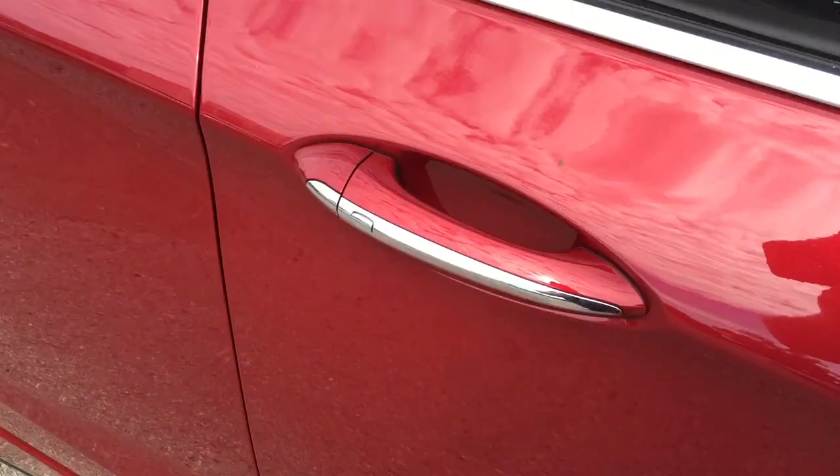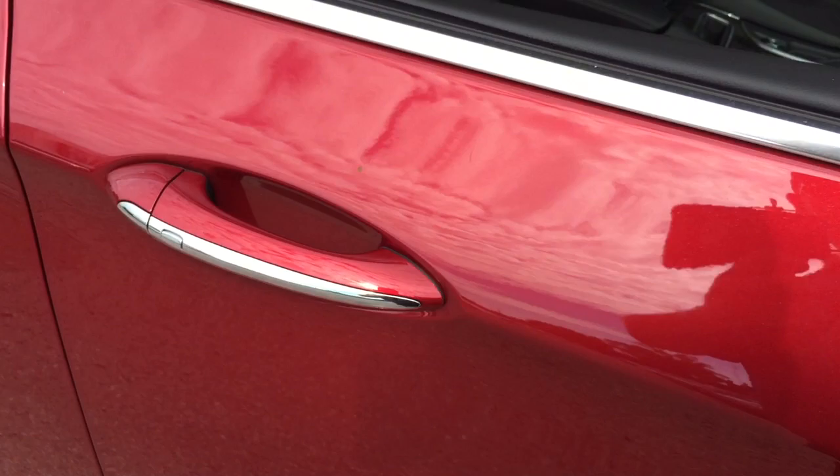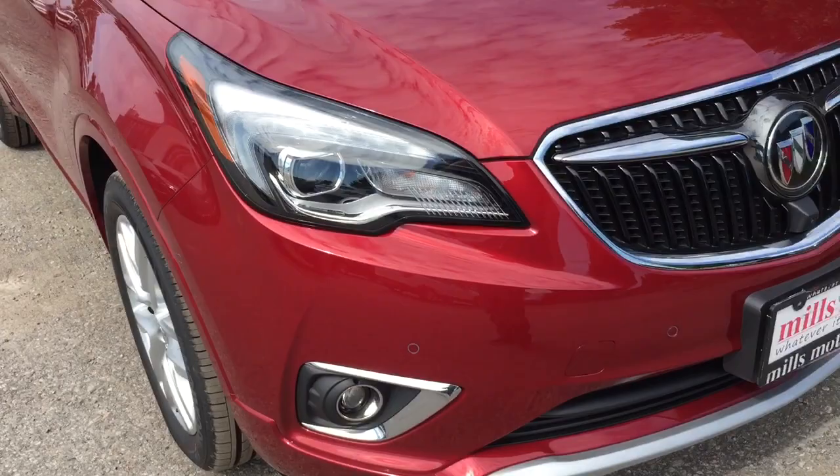You've got the smart key access system, integrated turn signals, front parking sensors, and fog lights. And that completes your look around the 2019 Buick Envision Premium All-Wheel Drive.